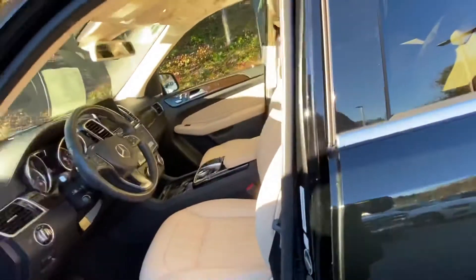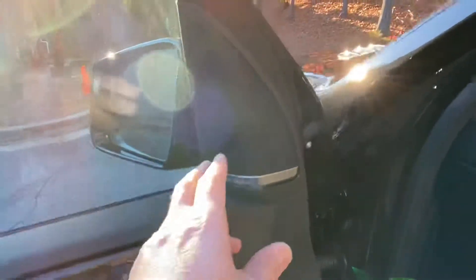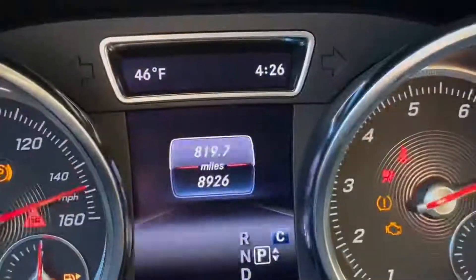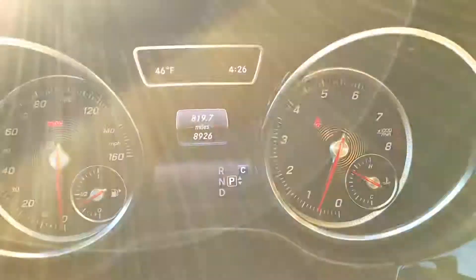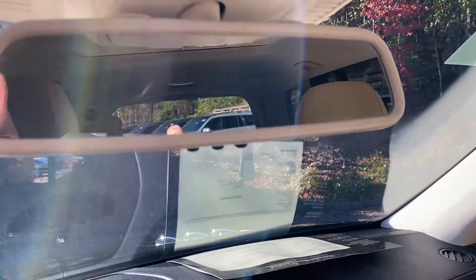The captain chair here, the driver's seat has three different memory seats, your Harman Kardon stereo system, push button start. We've got 8,926 on the odometer and your electrochromatic mirror.